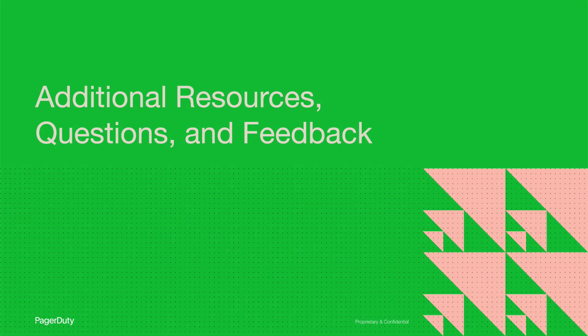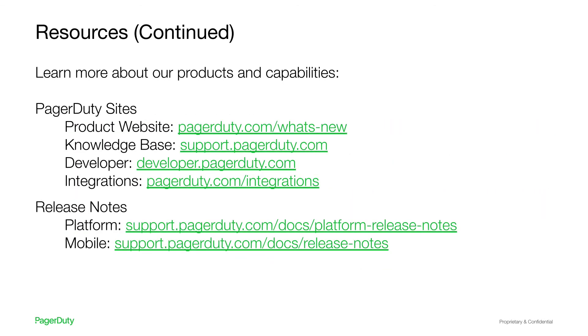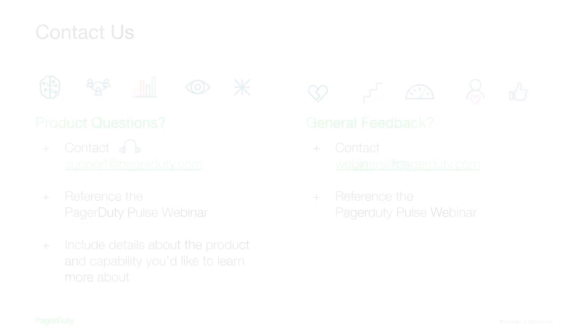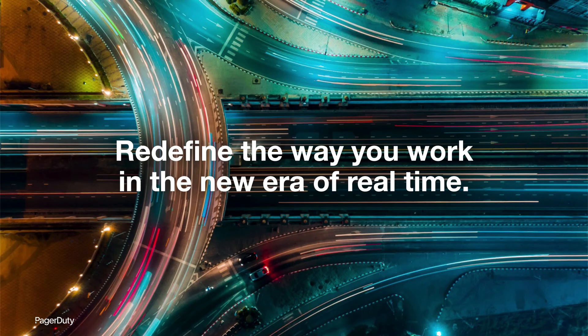Here are some additional resources and information about how you can provide us with feedback. These are some extra resources for you to reference and read at your own leisure to learn more about our innovations from the past quarter. We welcome you to contact us for any product-related questions by reaching out through email to support@PagerDuty.com, or by contacting us at webinars@PagerDuty.com with any general feedback to help us improve and provide you with a better experience next time. Thank you again for learning more about PagerDuty's latest innovations from our amazing product team. Thank you to all the product managers who contributed such great content and demos. We look forward to having you join us again in the future.